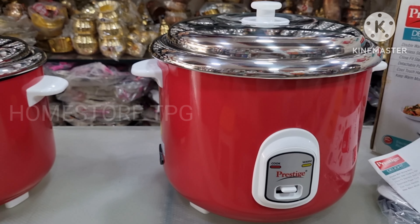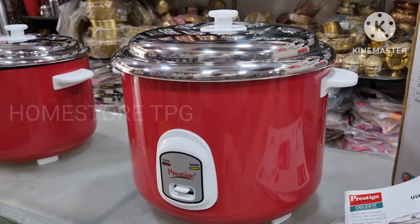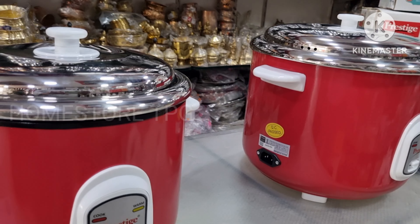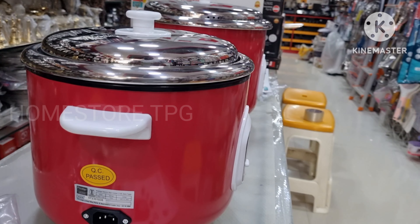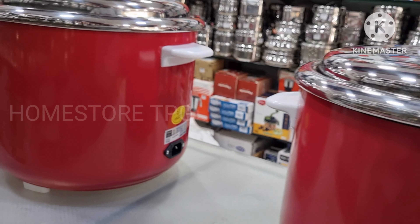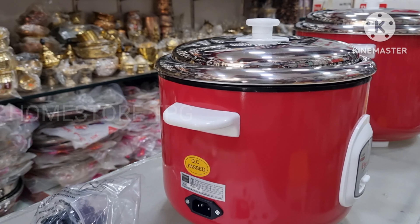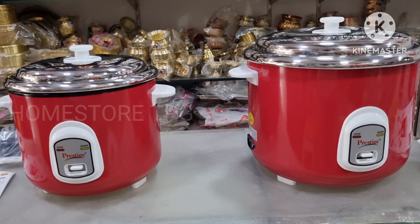Friends, this is the outside look and the measuring scale quality. The power supply is 230V, 1000W. I like it — please share it. Subscribe to my Home Story YouTube channel.